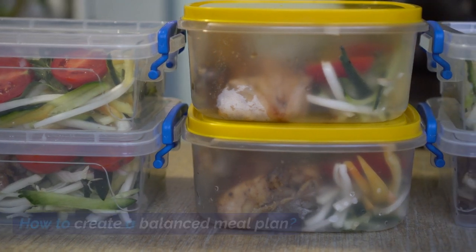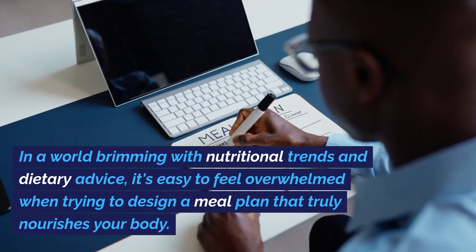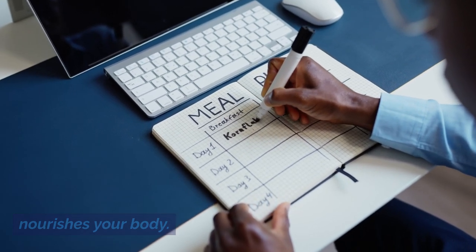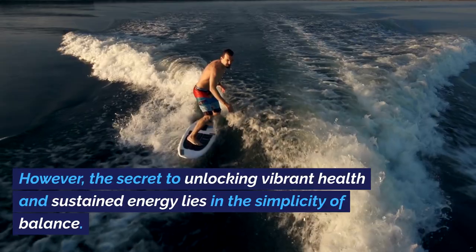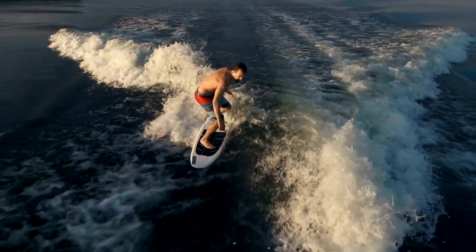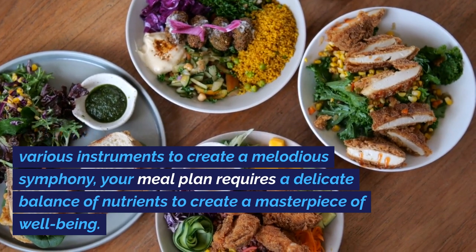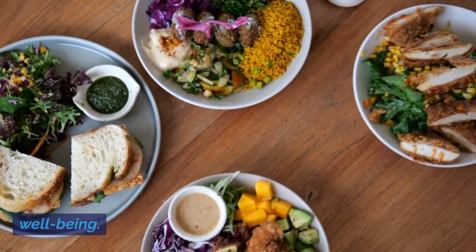How to Create a Balanced Meal Plan. In a world brimming with nutritional trends and dietary advice, it's easy to feel overwhelmed when trying to design a meal plan that truly nourishes your body. However, the secret to unlocking vibrant health and sustained energy lies in the simplicity of balance. Just like an orchestra harmoniously blends various instruments to create a melodious symphony, your meal plan requires a delicate balance of nutrients to create a masterpiece of well-being.